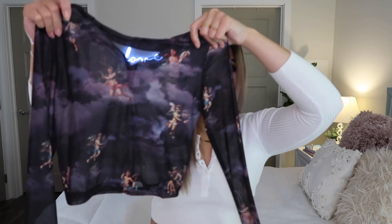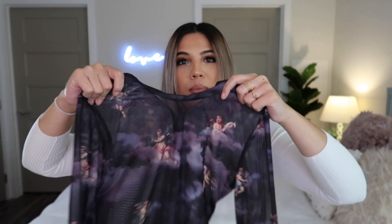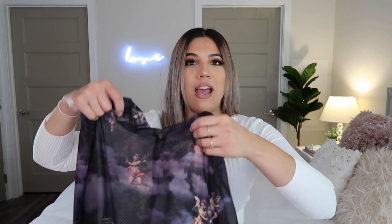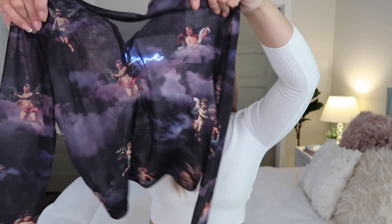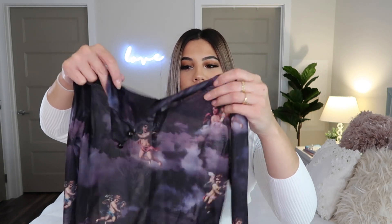The next top I am so obsessed with — I love this print. It's dark and mysterious with angels on it, and I love the purple and black. This renaissance-type angel print is so popular and I don't have anything like it, so I was really excited to find this. It's a high-neck bodysuit, cropped but not too cropped. This will be so fun to wear at night in the fall and winter.